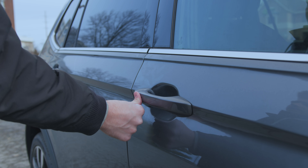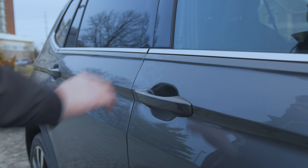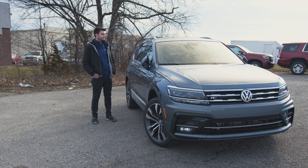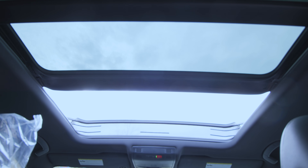Over on the door handles you've got body color door handles with keyless access — just push your finger on the little button to lock, and place your hand inside to unlock and open it. Up top we've got silver roof rails and a panoramic power tilting sliding moonroof.